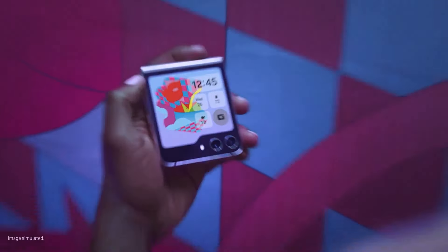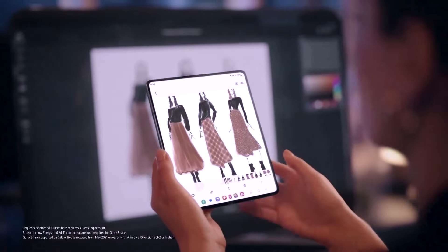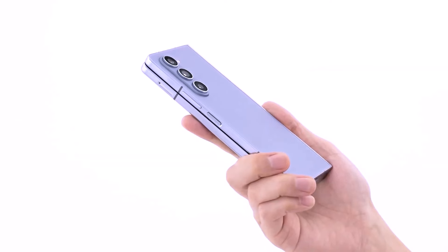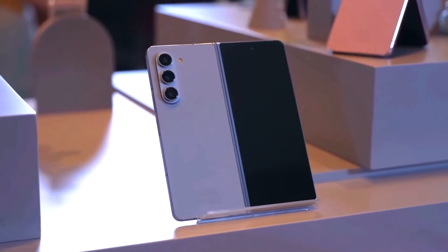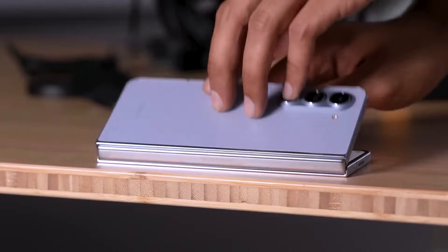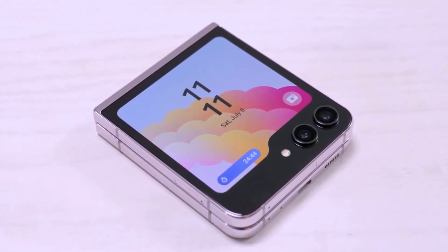Mark your calendars for July 10, 2024 — that's when Samsung will unveil their new flagship foldable phones, which unfortunately will come with a steeper price tag in the US this year. According to SmartPrix, the Galaxy Z Fold 6 will start at $1,899 for the 256GB model, $100 more than its predecessor. The 512GB and 1TB models will set you back $2,019 and $2,259 respectively. As for the Galaxy Z Flip 6, the 256GB variant will be priced at $1,099 and the 512GB variant will cost $1,219 — another $100 bump compared to last year's models. Potential buyers might not be thrilled, especially if the rumors are true that Samsung is reusing the same cameras from the Galaxy Z Flip 5.